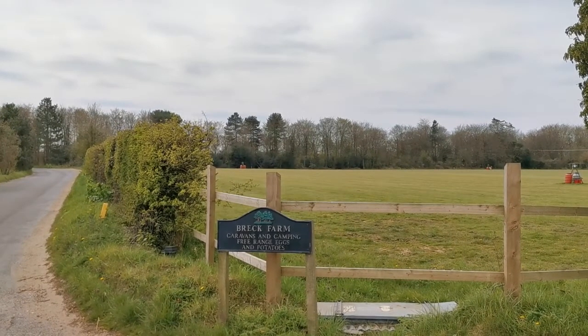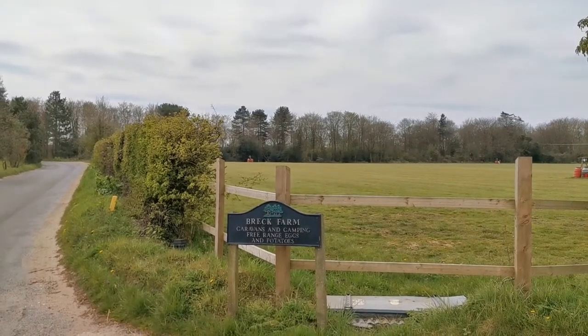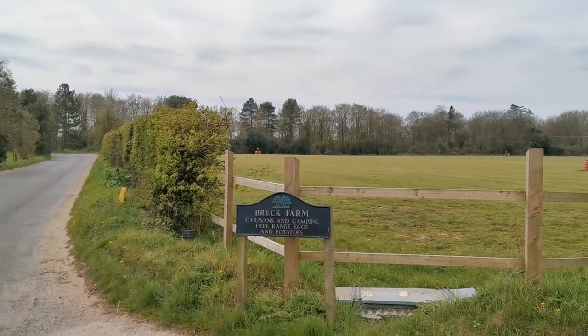I look forward to speaking to you on the next review. This has been Mark on Campervan Parking for Real Campervans.